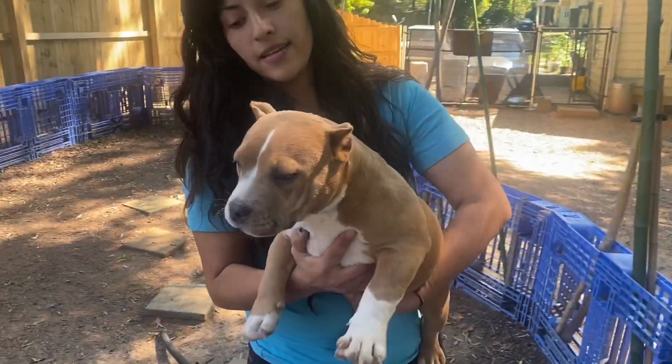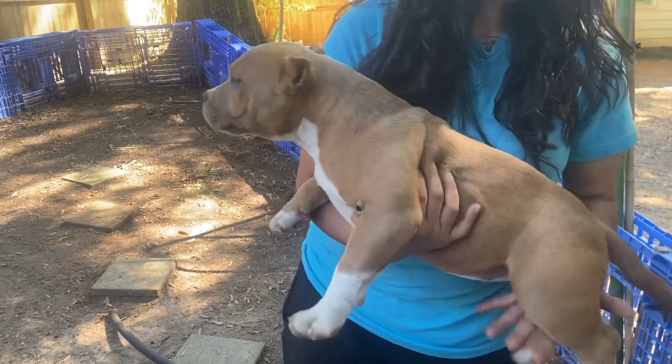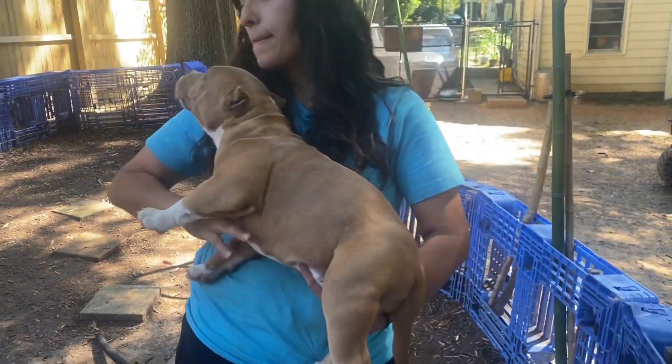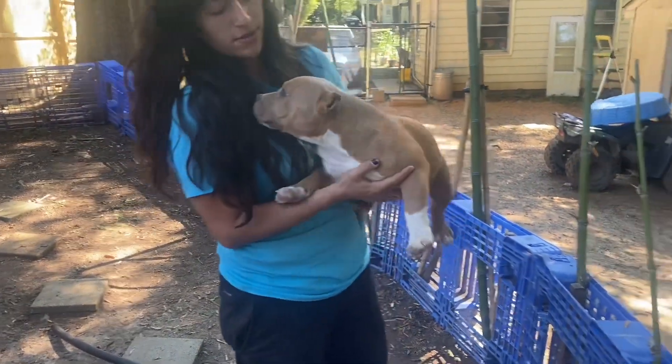Here goes Chyna. Another example of that tight skin that Luna has. Beautiful. Check her out. Beautiful little female off that litter. Awesome pedigree.